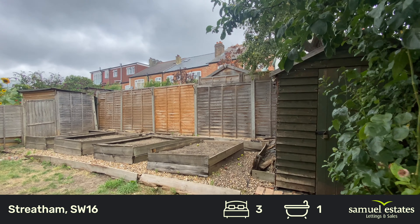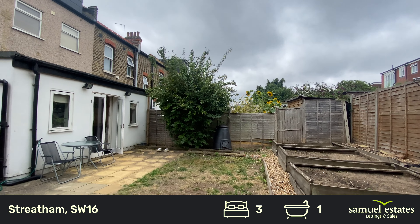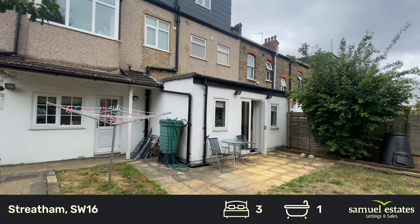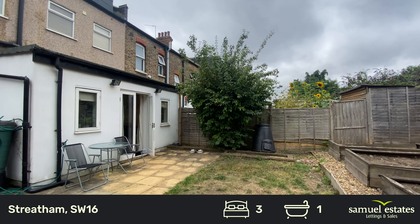The property itself is located on Aragon Gardens, just a few minutes walk from Streatham Common or Streatham Station. The Rookery in Streatham Common is not far at all.